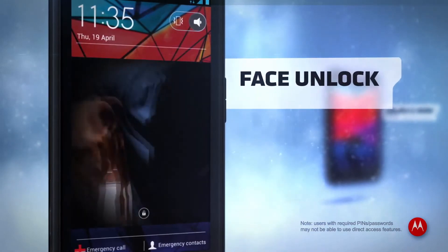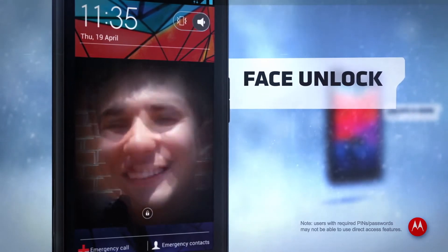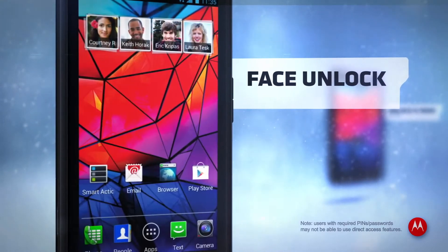With Ice Cream Sandwich, now even your phone likes to see you smile. Face Unlock ensures your face is the only one that can unlock your phone.